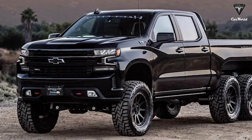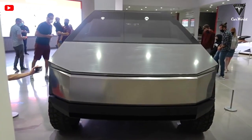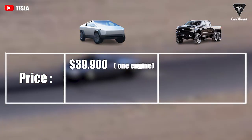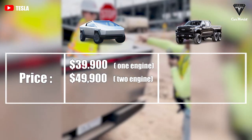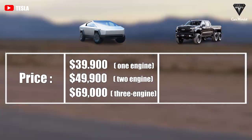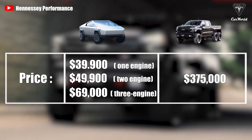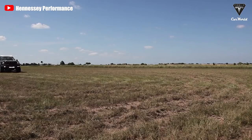So how much more does the Hennessey Goliath 6x6 cost over the Cybertruck, and is the Cybertruck as expensive as rumor has it? Pickup truck purchasers have only one thing to worry about: the pricing trend over the previous five years. The new Tesla Cybertruck with rear-wheel drive and one engine is planned to retail for $39,900. The base price with two engines and all-wheel drive is expected to be around $49,900, while the three-engine model will go for around $69,000. In comparison, a new Chevy Silverado pickup is included in the Goliath 6x6's $375,000 starting price.